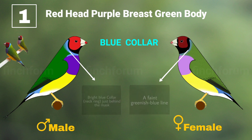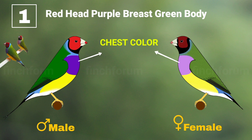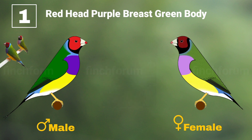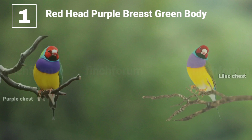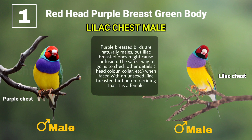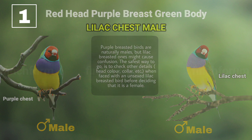Chest collar: males have a deep purple color on their chest while females' chests are lilac. There is a chest mutation that causes a male to have a lilac chest very similar to that of a female. Purple-breasted birds are naturally males, but lilac-breasted ones might cause confusion. The safest way is to check other details when faced with an unsexed lilac-breasted bird before deciding that it is a female.